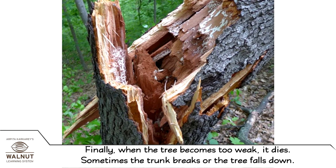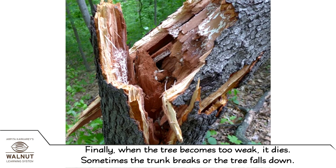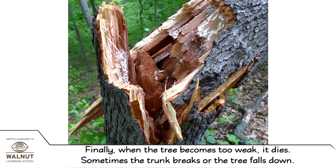Finally, when the tree becomes too weak, it dies. Sometimes the trunk breaks or the tree falls down.